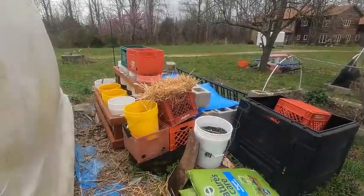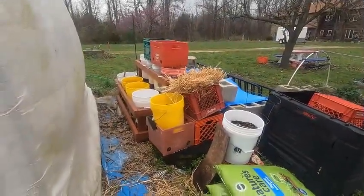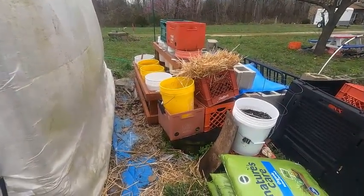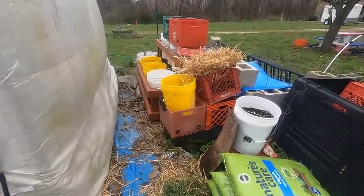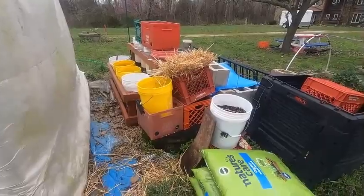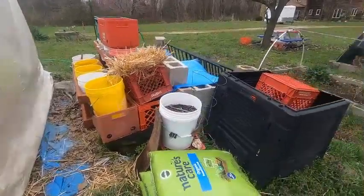I've got the bucket garden all set up — they're waiting for my potatoes to come. I ordered them last January and they still haven't come, but I've got the dirt ready, we're ready to rock and roll on those.